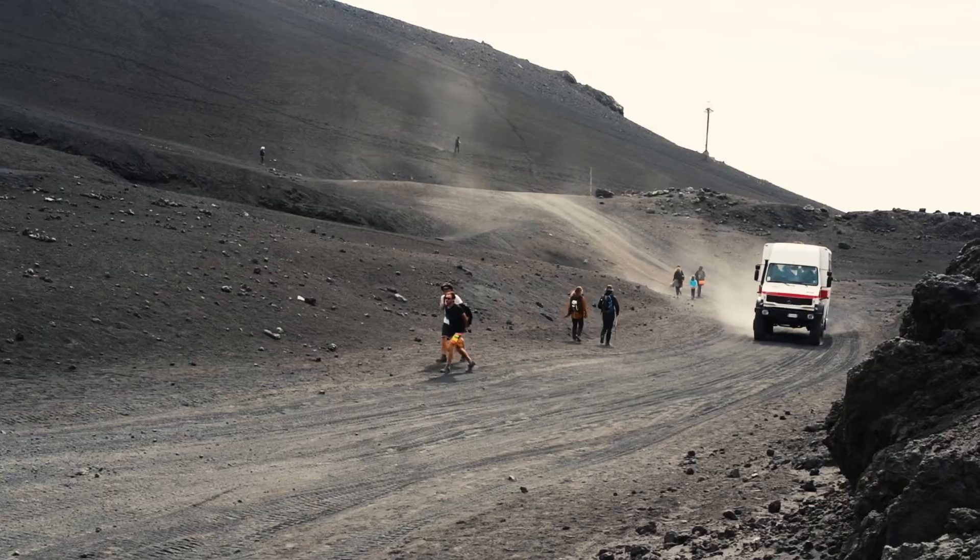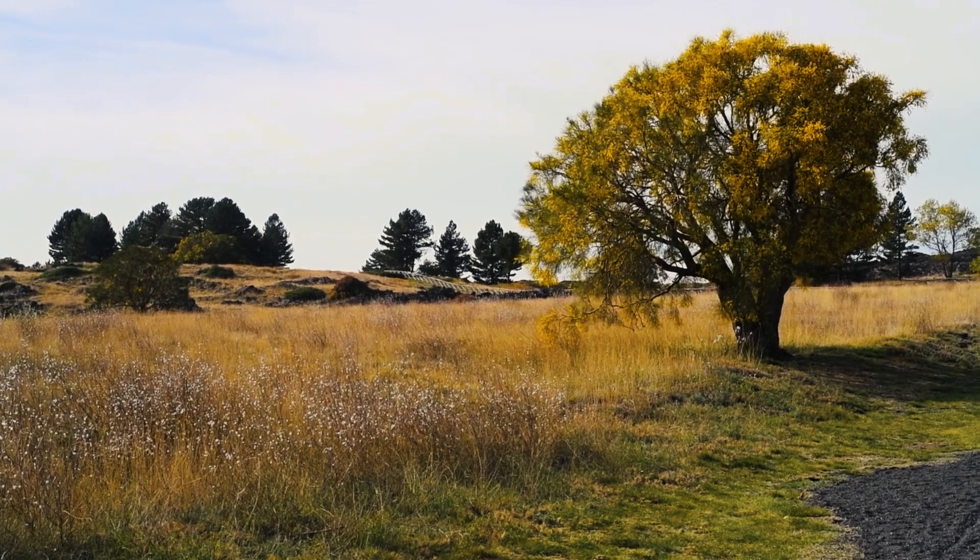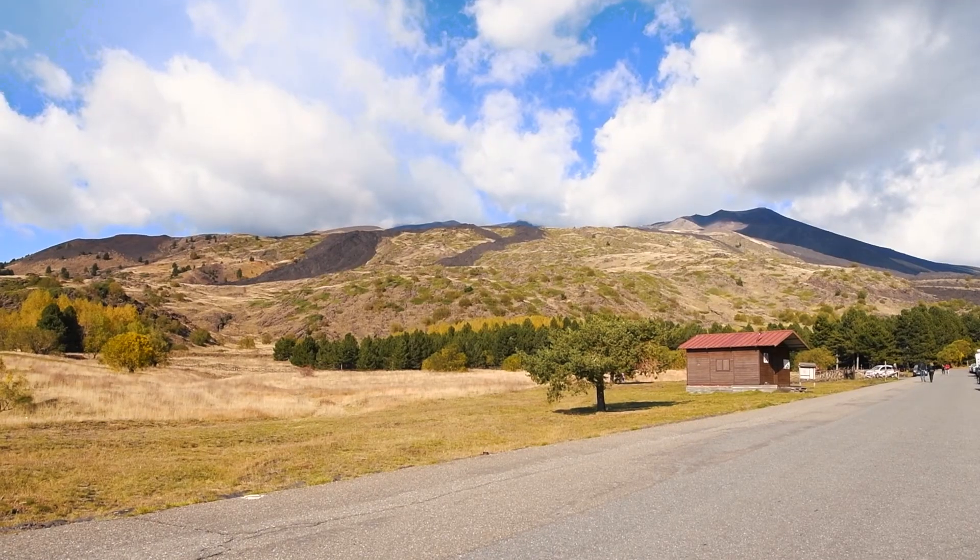From here you can see the diversity of the landscape — there's lava rock, flat grassy areas, and wooded forests, all on one mountain.